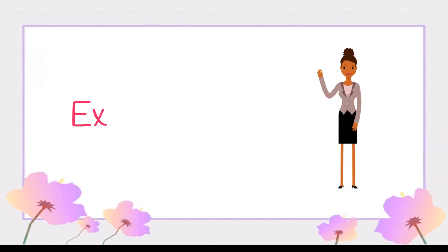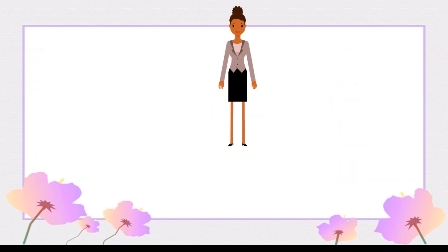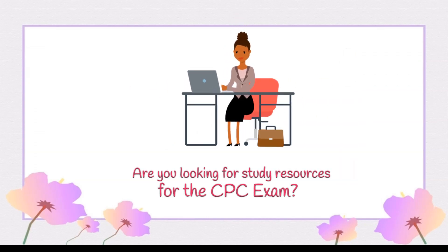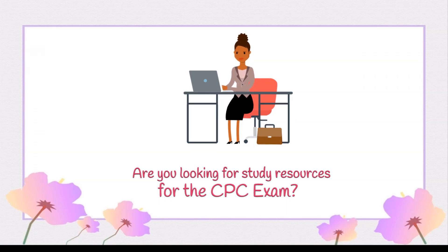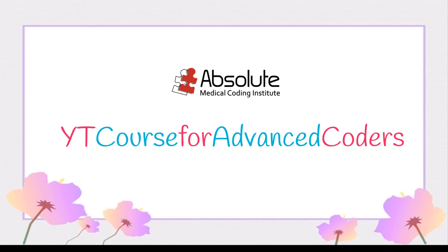Hello, YouTube friends! You've been waiting too long, but it's finally here! Are you looking for study resources for the CPC exam? Absolute Medical Coding Institute, in partnership with APC, is bringing to YouTube our YT course for advanced medical coders.